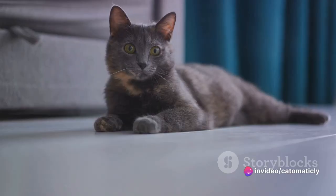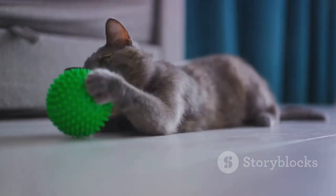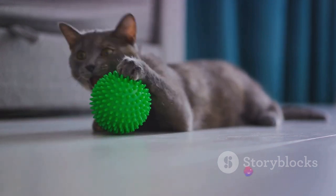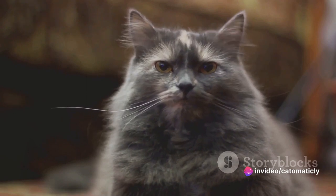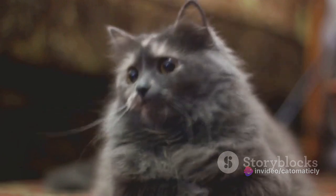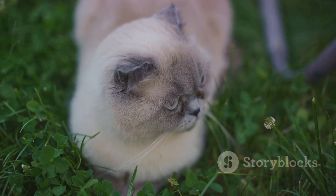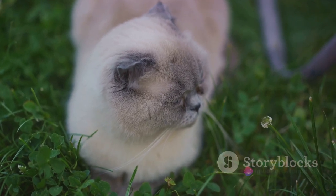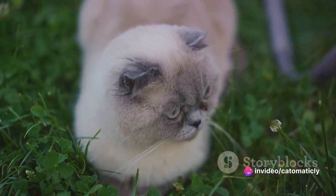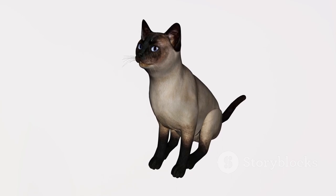Sometimes you might notice your cat's tail twitching or swishing back and forth — this is a sign of focus and excitement. They might be preparing to pounce on a toy or reacting to something they've spotted out the window. But be warned, a wildly lashing tail can also indicate irritation. If your cat's tail is whipping around like a flag in a storm, it's a good idea to back off and let them cool down. A slow, languid tail movement often signifies relaxation and contentment — your cat is feeling good with no immediate threat on their radar.